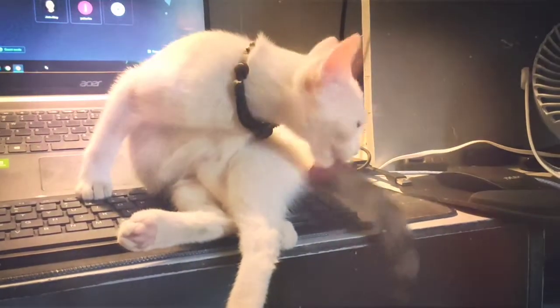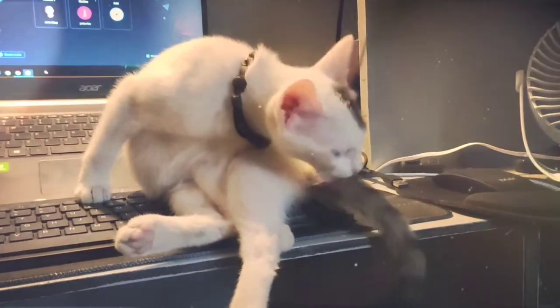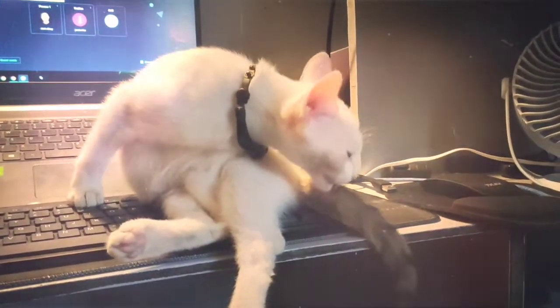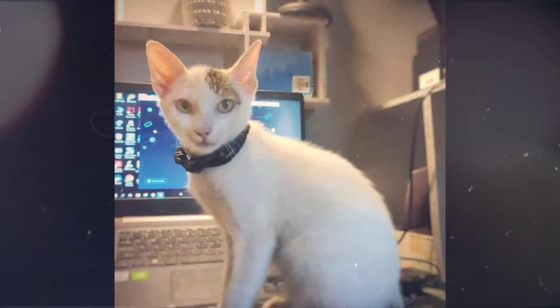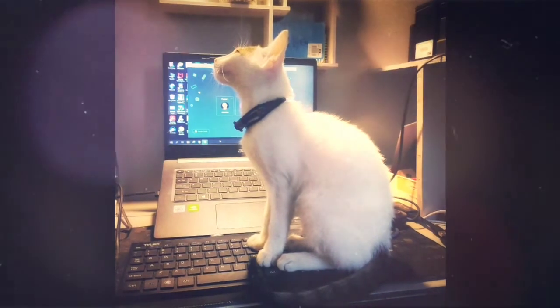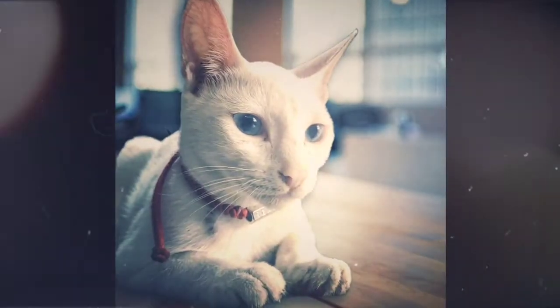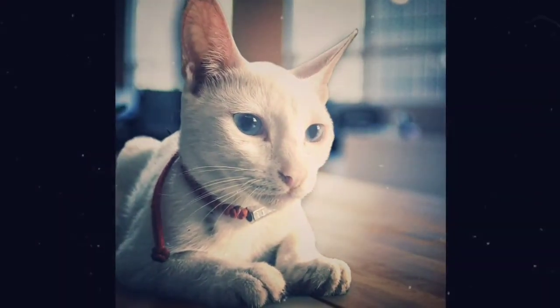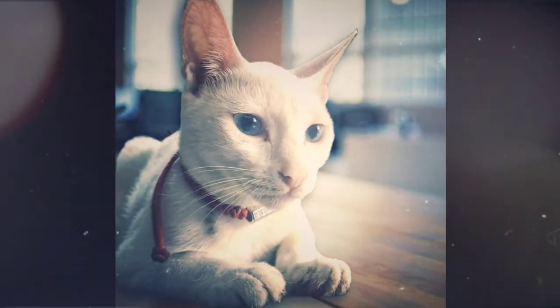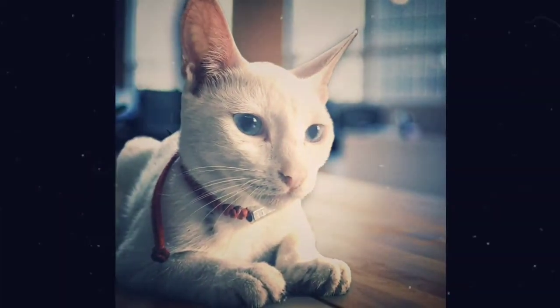Some displacement grooming is perfectly normal for cats. But if your cat becomes obsessive about grooming so that it interferes with other normal behavior or causes physical harm — hair loss or skin injury, for example — seek a veterinarian's advice. If you suspect your pet is sick, call your vet immediately. For health-related questions, always consult your veterinarian, as they have examined your pet, know the pet's health history, and can make the best recommendations for your pet.